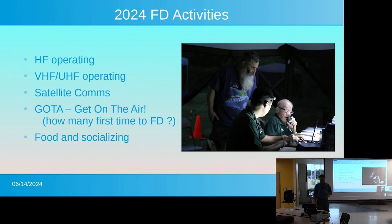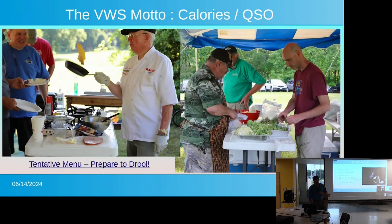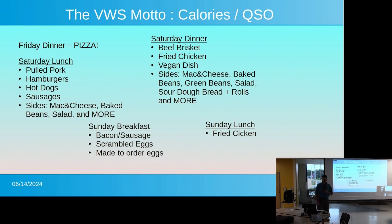The final thing, which is not to be ignored, is food and socializing. This is one of the biggest events for our club every year — probably the biggest as far as socializing. And when you see the food that's going to be laid out, as always, it's something quite spectacular. Our motto here is 'calories per QSO,' and I don't think we're going to be let down. This is just a quick overview of what's currently planned.